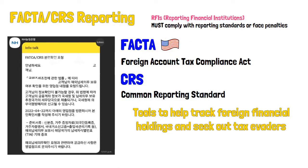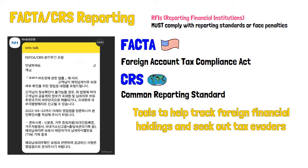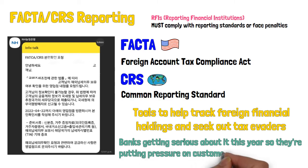FATCA is a US-specific law while CRS is an international agreement. Failure to report on foreign accounts can lead to fines, which were initially set to kick in around 2020, but a lot of RFIs applied for and received an extension on implementation due to the pandemic. Now it seems like financial institutions are eager to get it done, so if you've gotten the message, your bank wants you to provide them with the information needed for their reporting procedures.